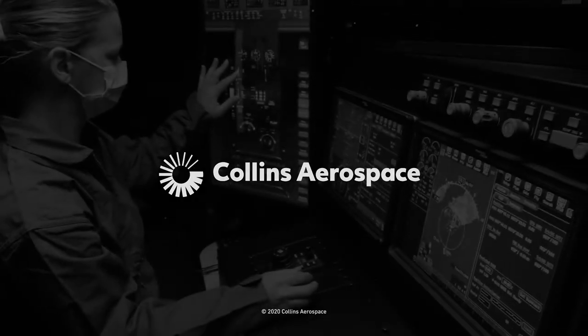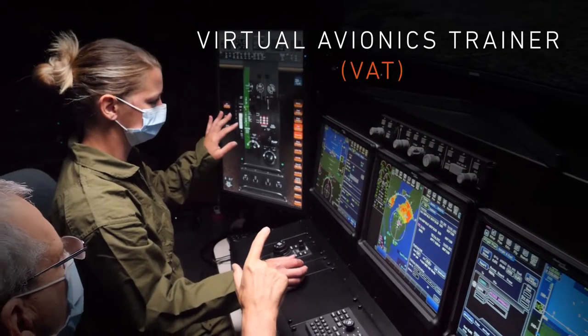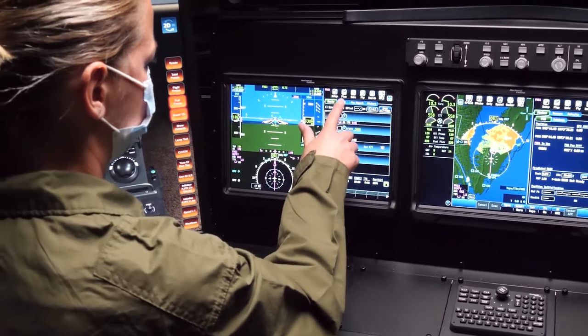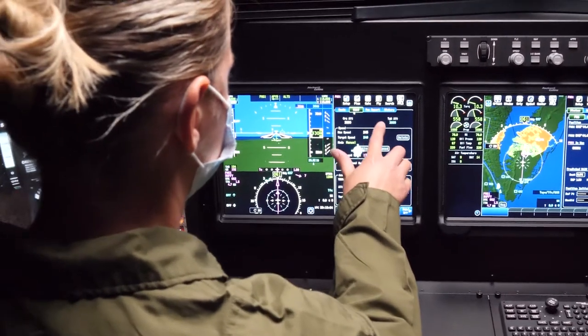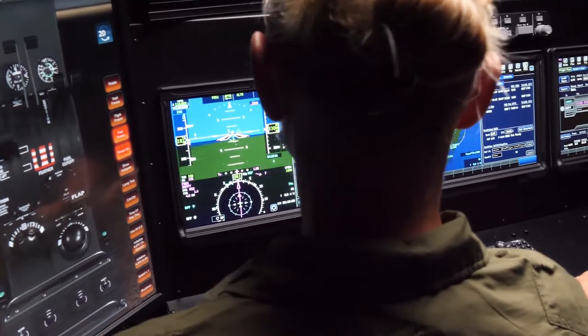Collins Aerospace is proud to introduce the Virtual Avionics Trainer, or VAT. The VAT is an ideal training solution to familiarize students and pilots with their new updated Collins Aerospace ProLine Fusion avionics suite.